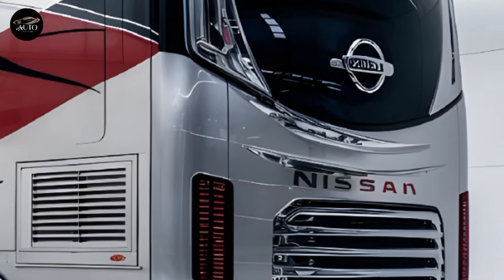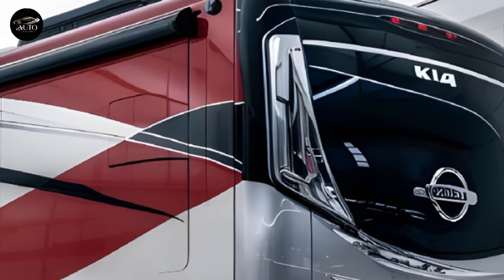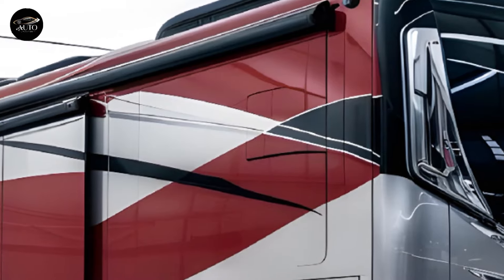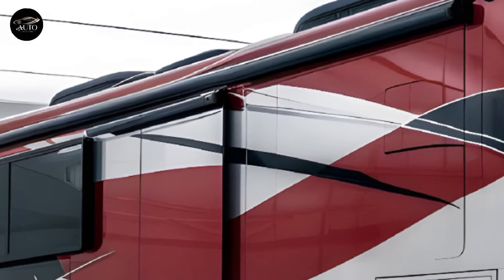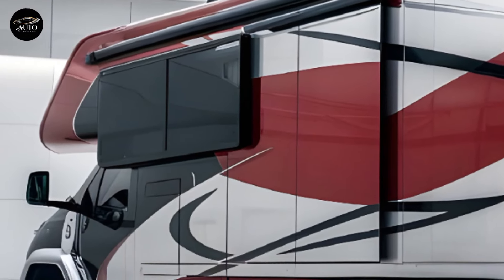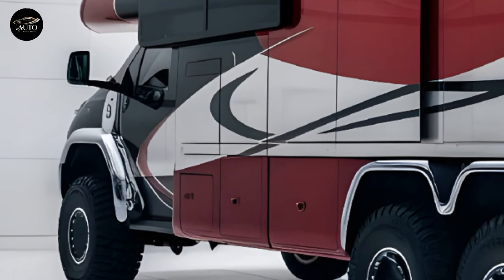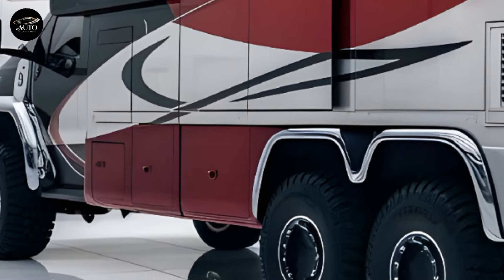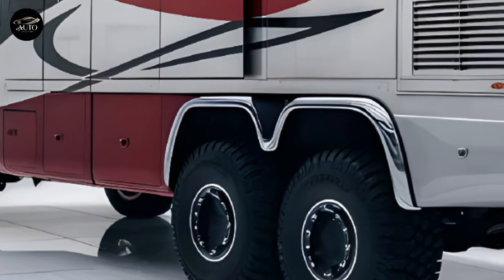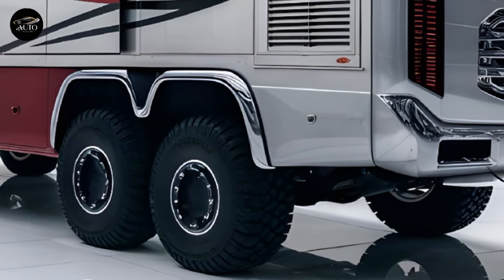The Kia Motorhome 2025 isn't just a vehicle — it's a lifestyle choice. It embodies the freedom to explore, the comfort of home, and the innovation of cutting-edge technology. Whether you're planning a cross-country road trip, a weekend getaway, or simply looking for a versatile vehicle that can do it all, the Kia Motorhome is ready to deliver.